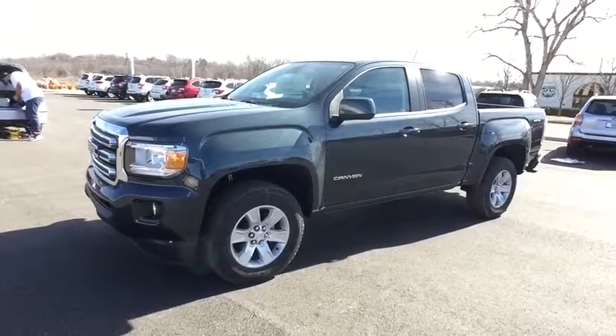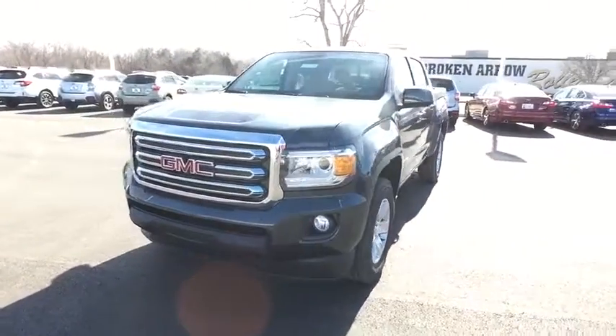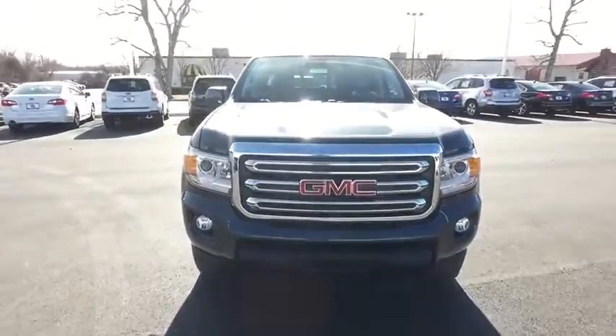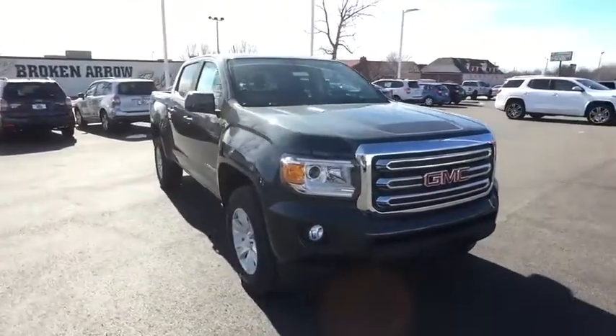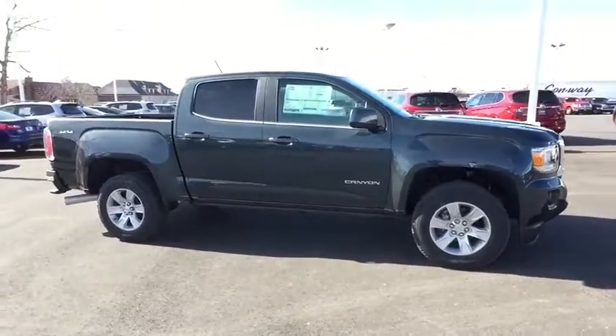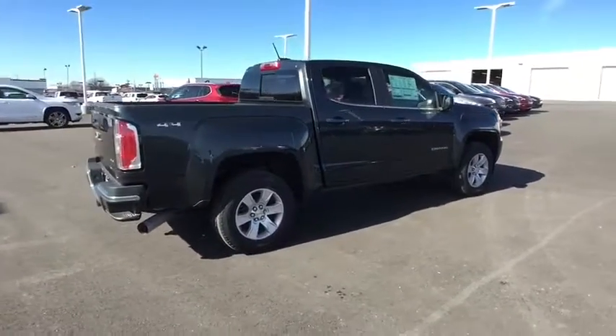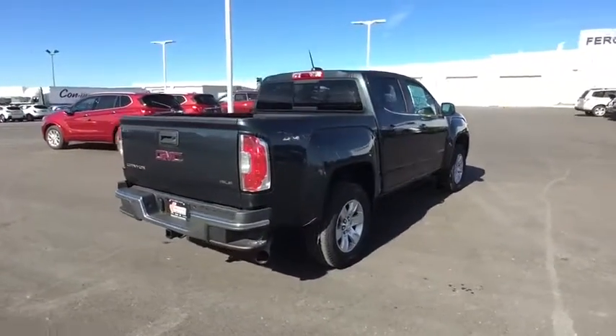The 2017 GMC Canyon. With one of the most powerful standard four-cylinder engines in the class, the Canyon lets you enjoy 18-city, 25-highway EPA-estimated MPG and is engineered to absorb the bumps, handle the curves, supply superb traction, and provide seating for five.